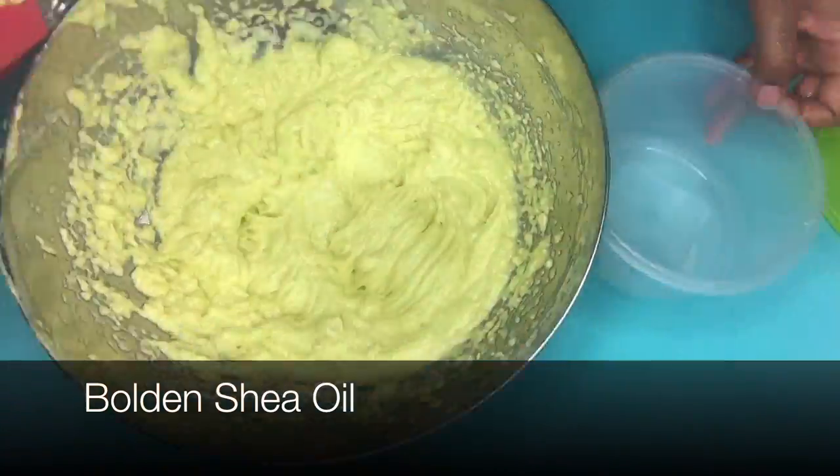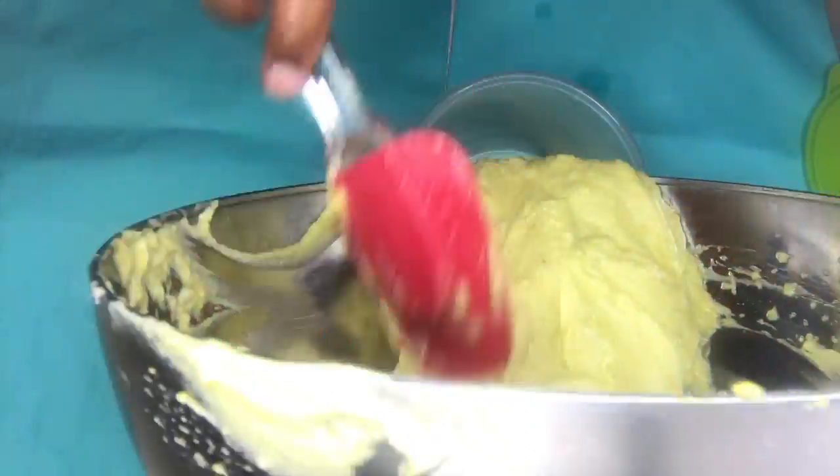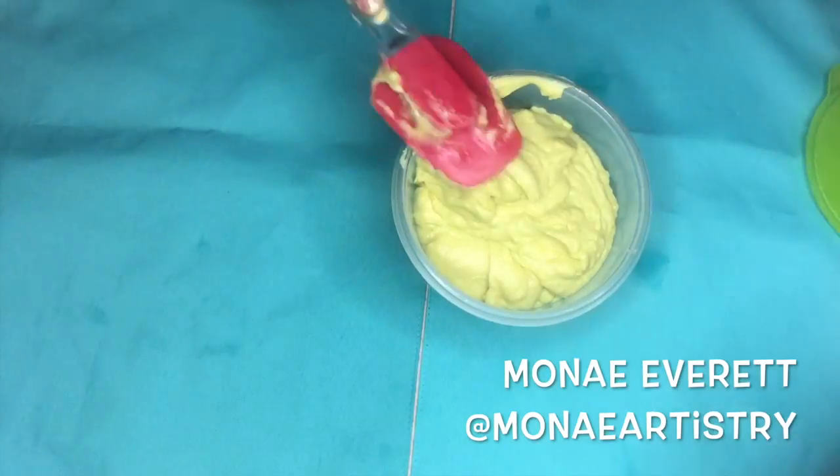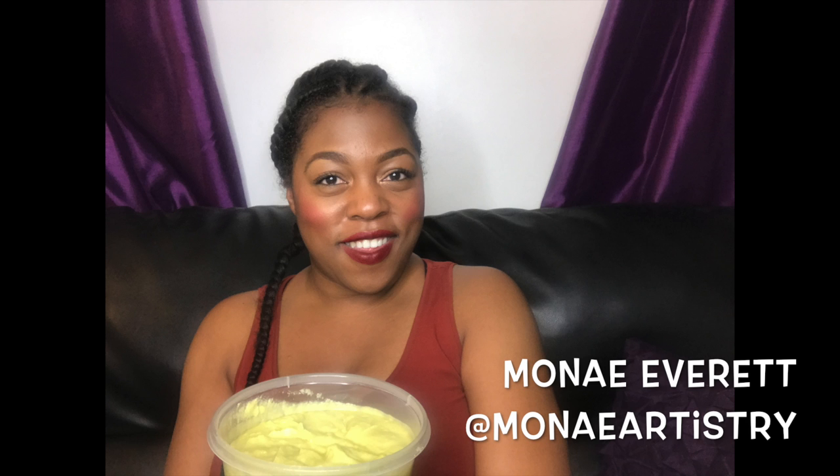Here's a little bit of the shea oil because the mixture was a little too thick for me — I wanted to thin it out a little bit. Now I'm just going to pour it in my container. I store it in containers like this either in my refrigerator or on my dresser, and then when I need it, I just rub some on my skin.